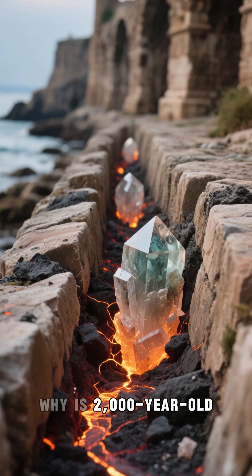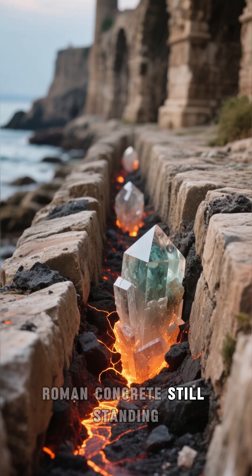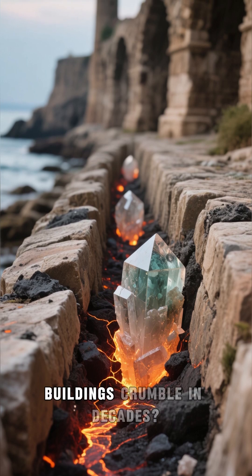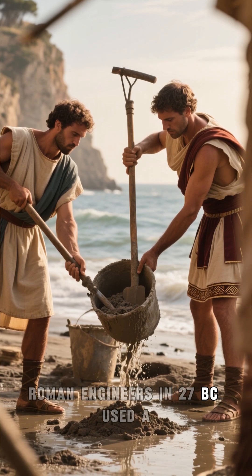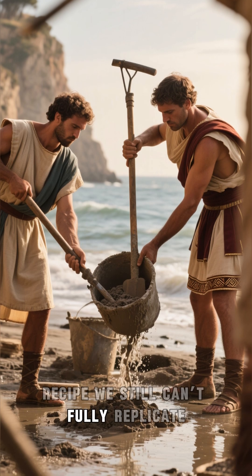Why is 2,000-year-old Roman concrete still standing while our modern buildings crumble in decades? Roman engineers in 27 BC used a recipe we still can't fully replicate.